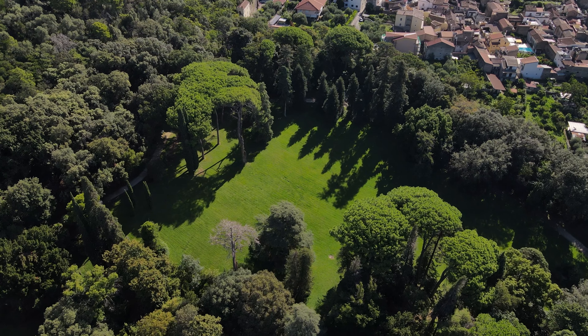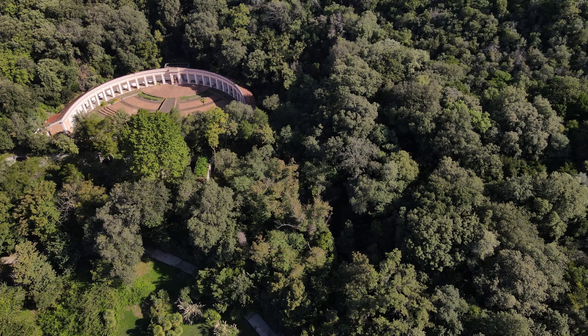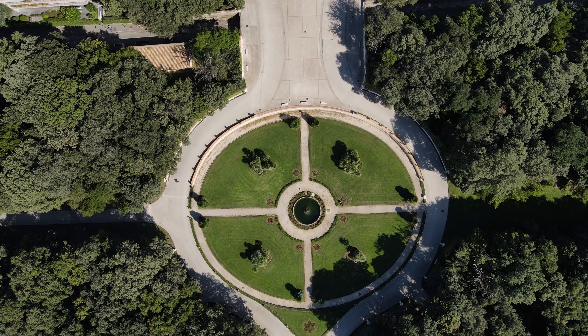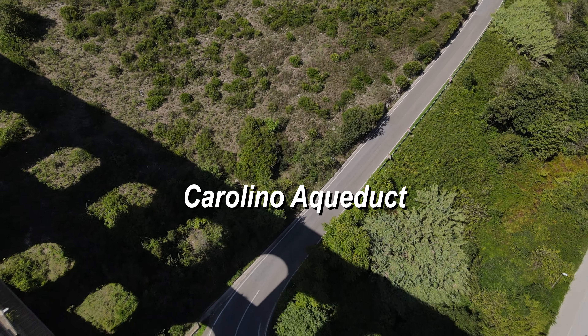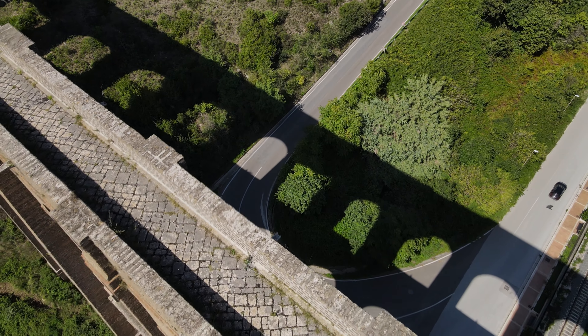English garden areas, small dwellings, and Italian gardens are on either side. The water that feeds the monumental fountains comes from the Carolino Aqueduct, which transfers it from Maddaloni, from the slopes of Mount Taburno.